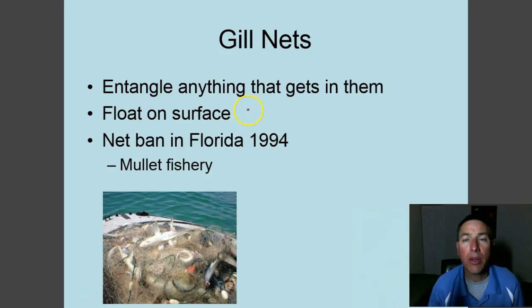The first method is gill nets. A gill net is a floating net usually made from monofilament line. It entangles anything that gets into it — if you watch shows on Discovery where they're catching salmon, they're using gill nets. The fish's head goes through the mesh and can't get out because its gills get trapped, hence the name gill net. These nets can be up to a mile long and four to ten feet deep, catching things indiscriminately.